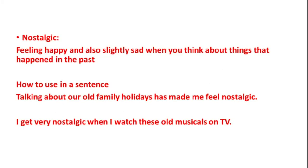The third word is Nostalgic, which means feeling happy and also slightly sad when you think about things that happened in the past. Example 1: Talking about our old family holidays has made me feel nostalgic. Example 2: I get very nostalgic when I watch these old musicals on TV.